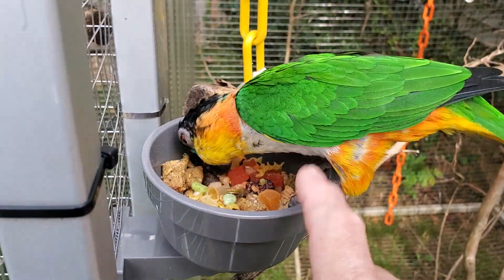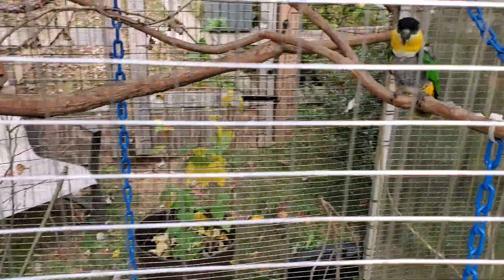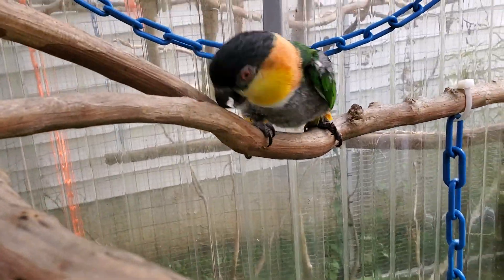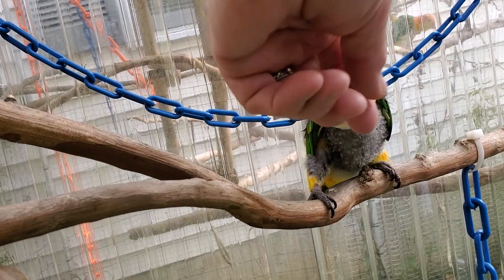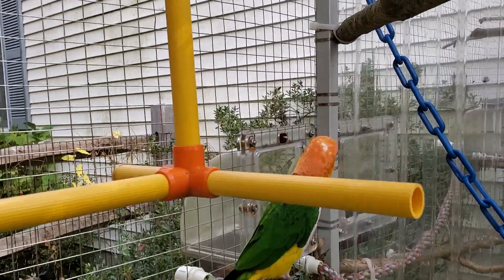Look at these pretty flowers. Hi, Ricky. I wish you'd stop plucking — I really do, I really wish you'd stop plucking. We might have to start separating you and Eddie, huh? Yeah, we might. Hi, Eddie. What's the matter? What's wrong, Eddie?